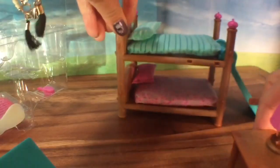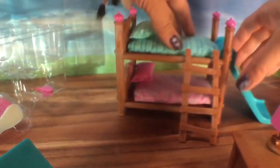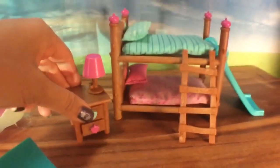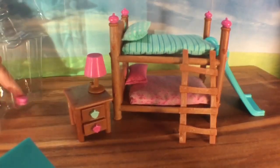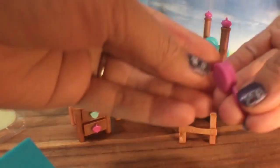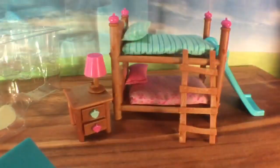There's a little lamp that we can set up. And to get onto the bed, you have a little ladder. The ladder actually snaps on right over here — perfect!